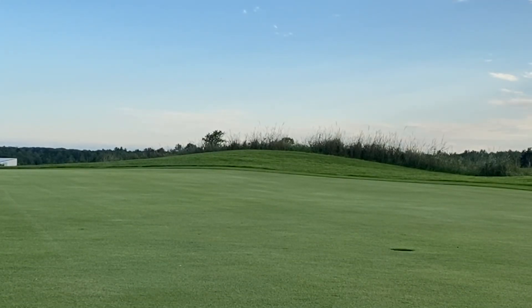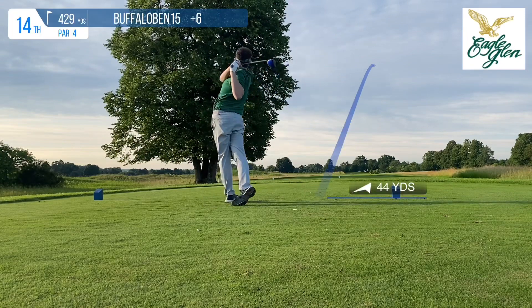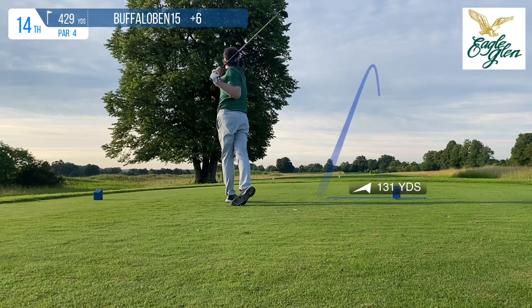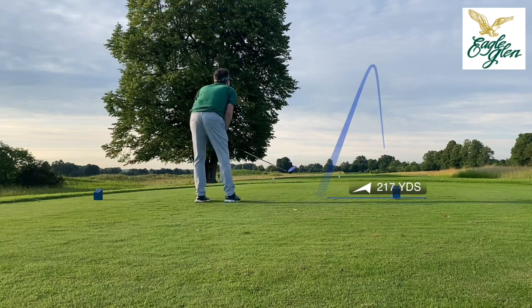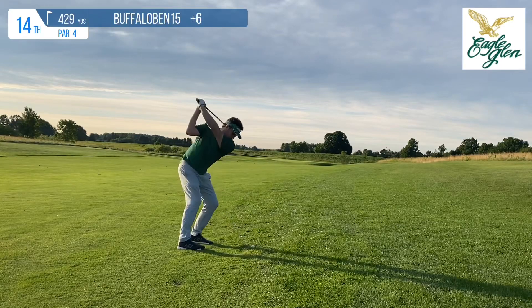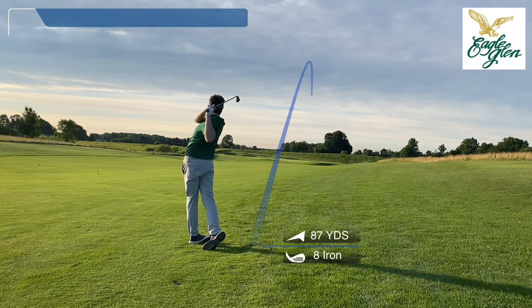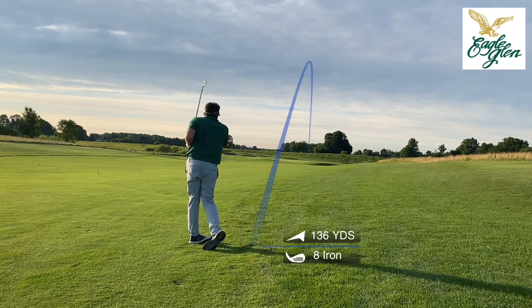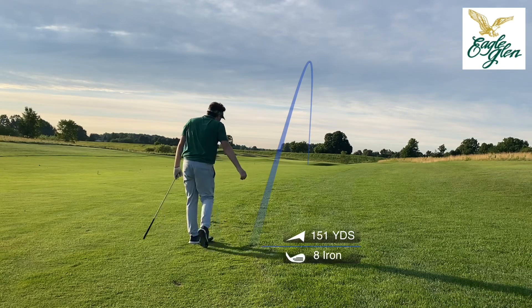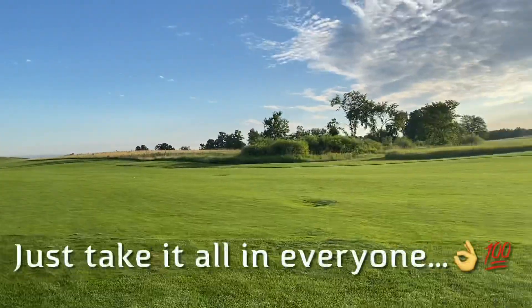We're back to plus 6 with 5 holes to go. Need to go 1 over through the last 5 — completely doable. Starting out with this 429 par 4, pretty long one — one of the two pretty long ones on this back 9. I hit a pretty good tee shot though; I only need an 8-iron in.